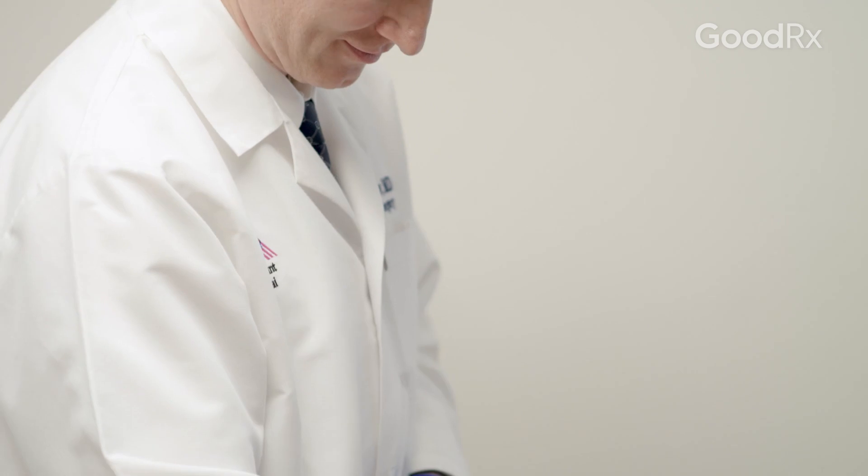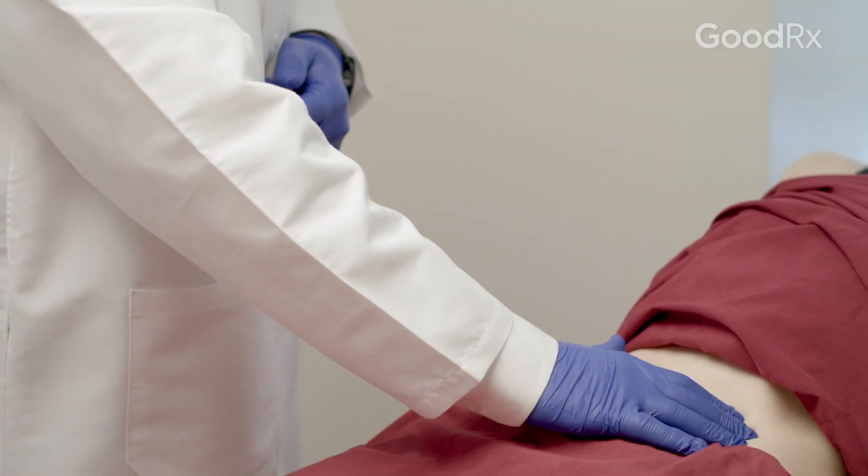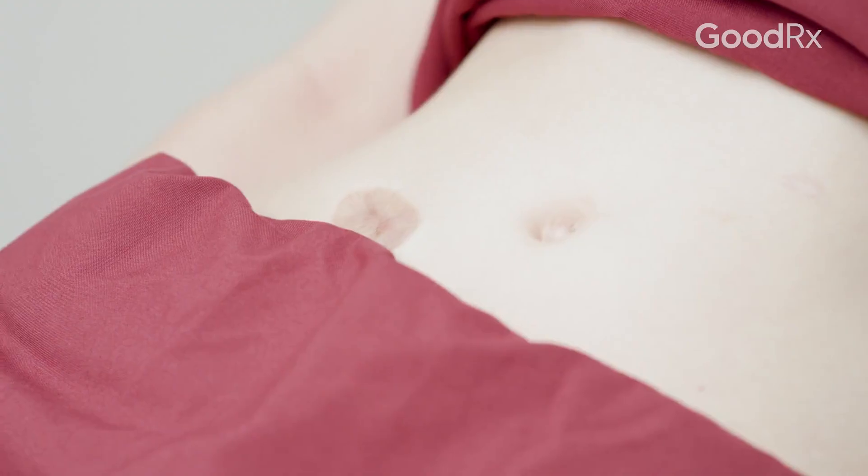Within several days after the surgery, Chelsea felt better. The surgery was done with a minimally invasive technique which allowed her to recover faster. It was really scary, but at the same time I was very excited to have my life back.